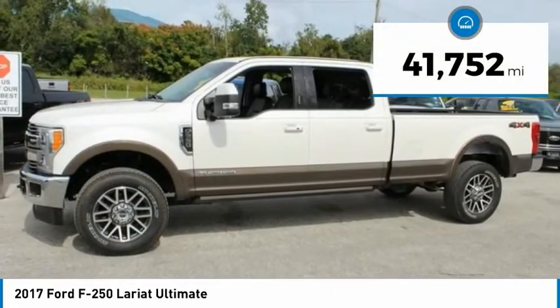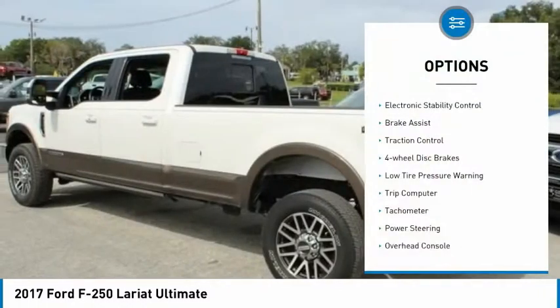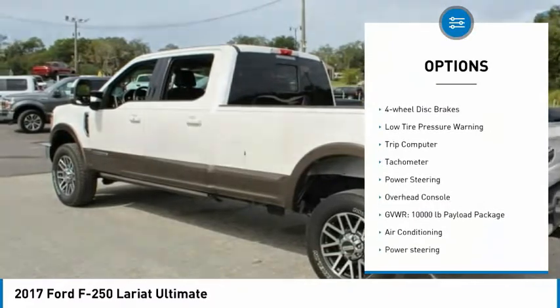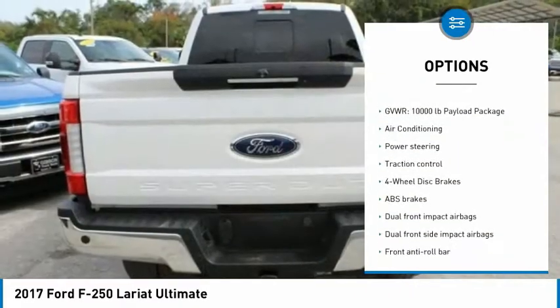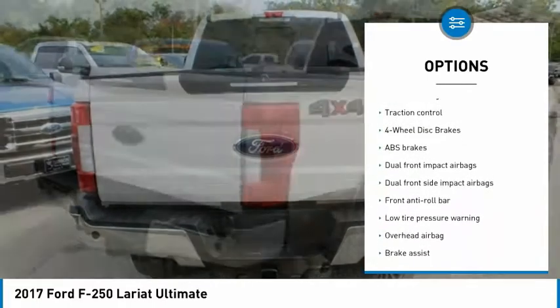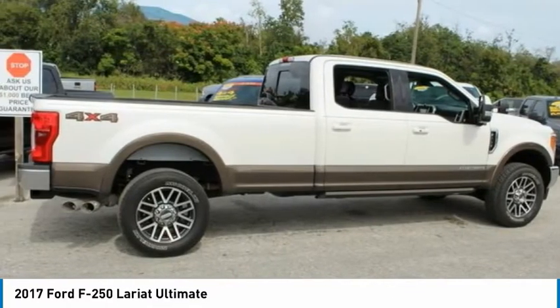This vehicle has less than 45,000 miles. Here are some of this vehicle's great options: electronic stability control, brake assist, traction control, four-wheel disc brakes, low tire pressure warning, trip computer, tachometer, power steering, overhead console.